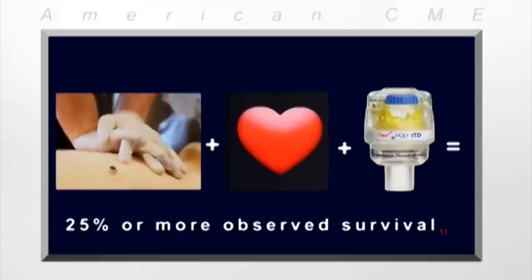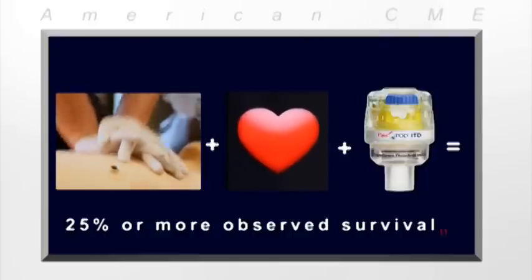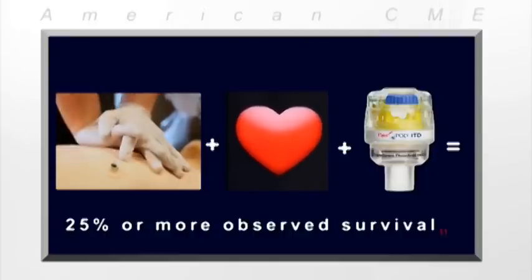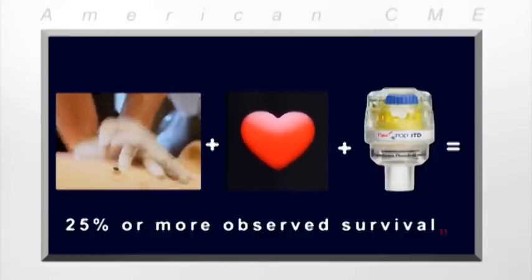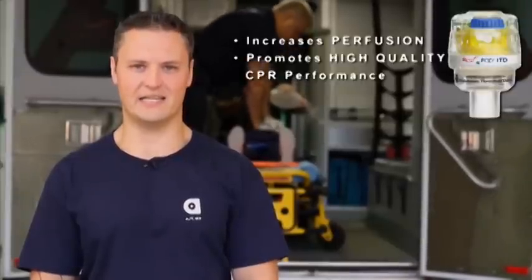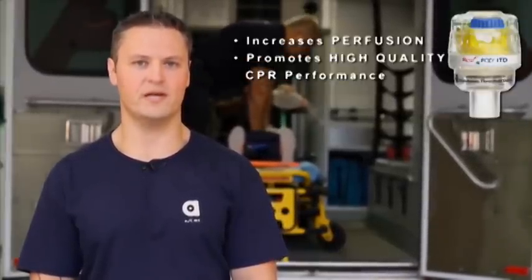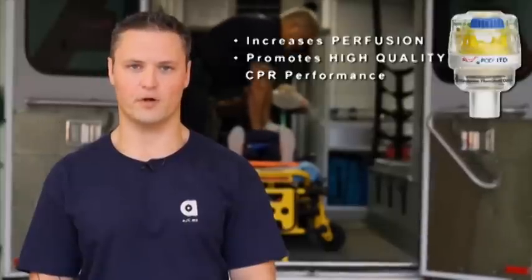Data from the RockPrime study showed that when an ITD was used with chest compressions at rates around 100 per minute, observed survival was increased by about 25% or more. Essentially, the RescuePod ITD helps correct the inherent inefficiencies of CPR by increasing perfusion and promoting high quality CPR performance.